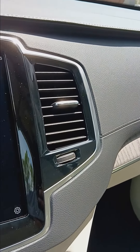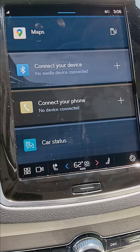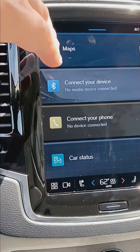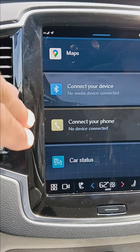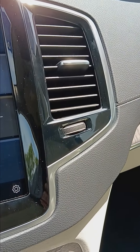All the features are easy to access with your voice — command maps, your phone, your safety features, all with your voice.